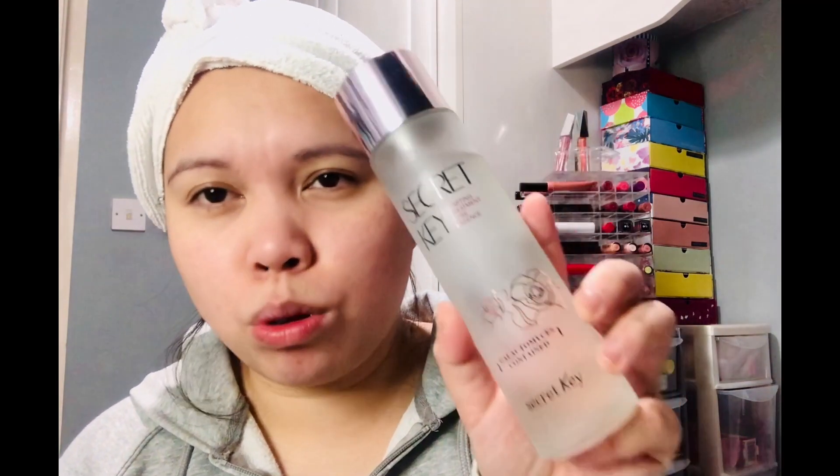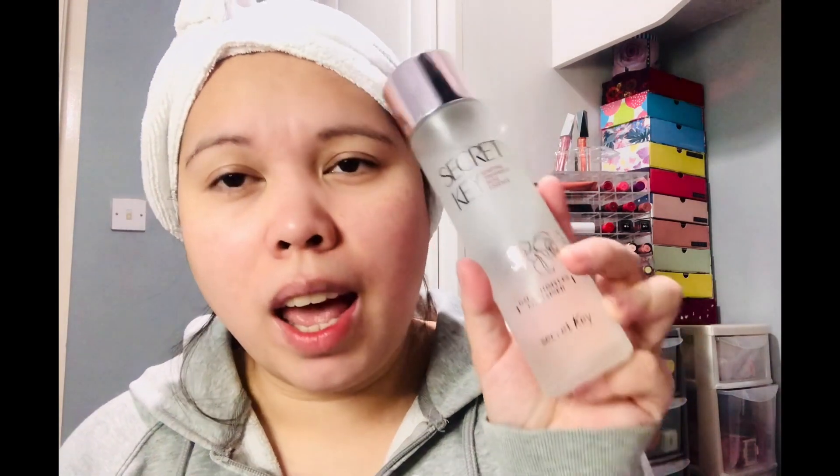After toning my face I usually use an essence. The essence I'm always using is the Secret Key Starting Treatment Rose Essence, which I received last month from Stylevana. I love this product — I'm using it every single day. I just apply it in my hand and then apply it all over my face. After using this essence, my skin feels moisturized, very hydrating, and smooth. I apply it all over my neck too.